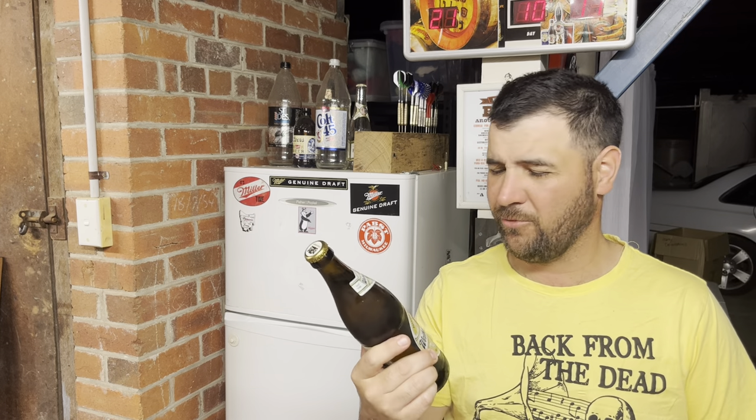G'day and welcome to Jazz Beer Reviews. Today it's going to be Weihenstephaner Pilsner. Would you believe it? I thought I had reviewed this many years ago but I went through my videos and I cannot find it. I've had this beer many times off camera, so I was going to have it off camera tonight until I searched and thought, well, I'd better review it. I can't believe I haven't reviewed it.